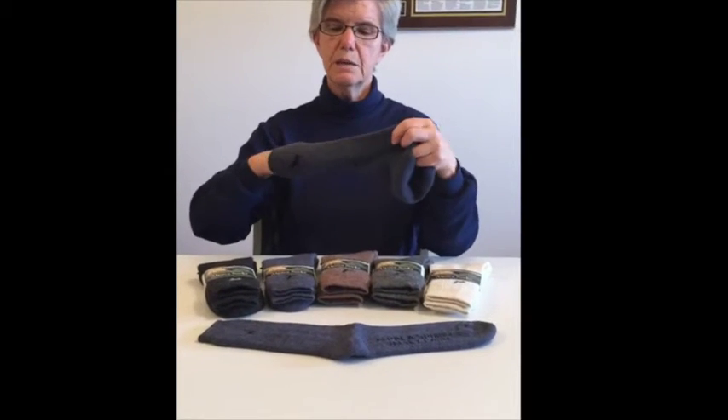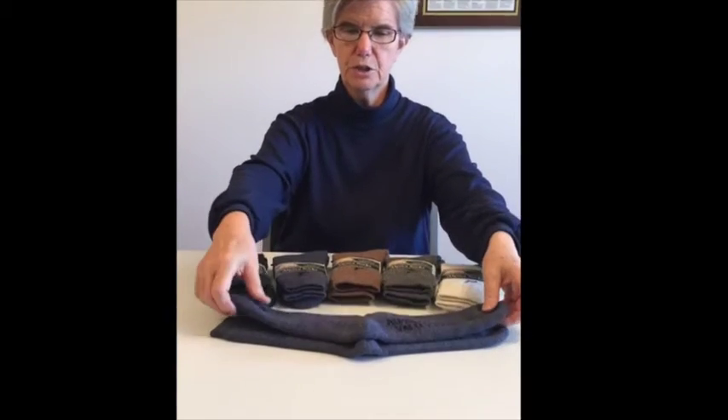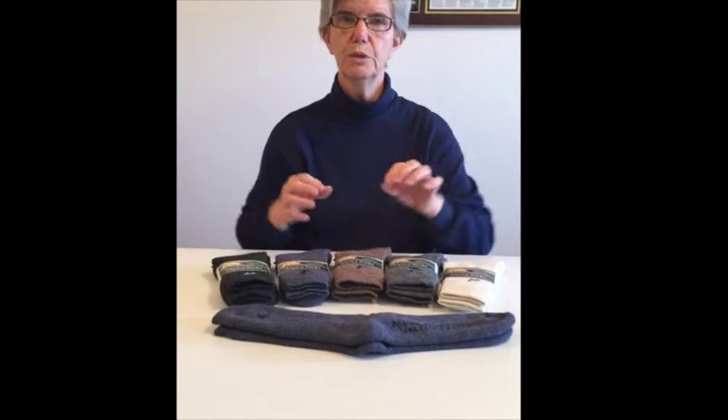The nice thing about these socks is they're easy to maintain and take care of. You just put them in the washer in cold, on the wool light setting, and then you just lay them out to dry. They'll dry within an hour because they are moisture wicking — that's one of the nice things about these socks.